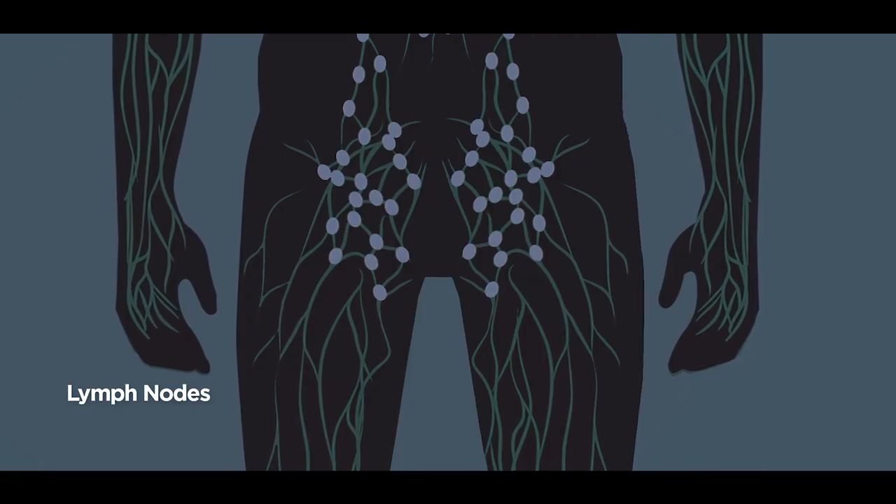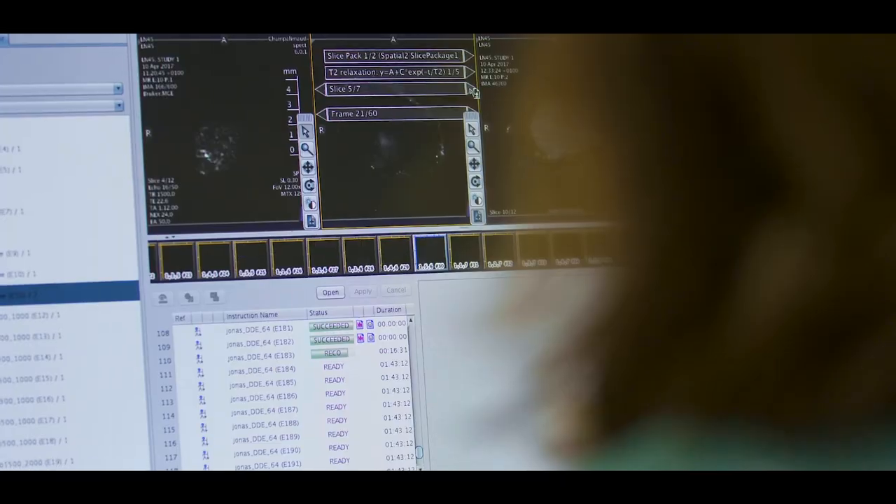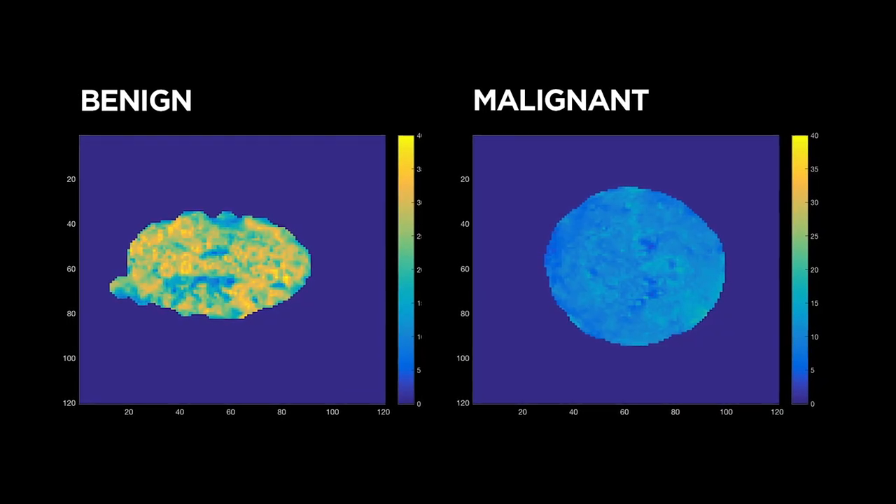Given my medical background, I chose lymph nodes extracted from rectal cancer patients. Lymph nodes are small structures where tumors can spread, and I chose them because they are very hard to classify in clinical practice. Almost immediately, she could see differences between malignant nodes and normal nodes, so we decided to pursue and improve the technique we had found by chance.